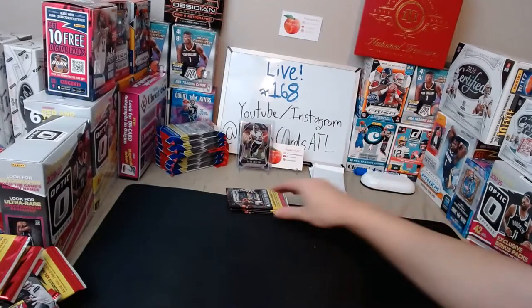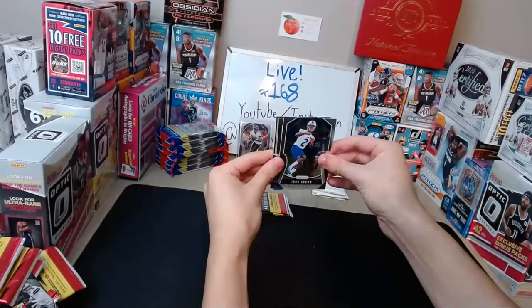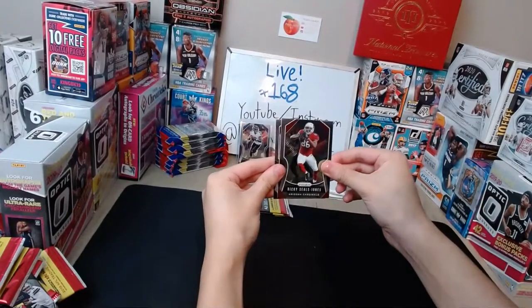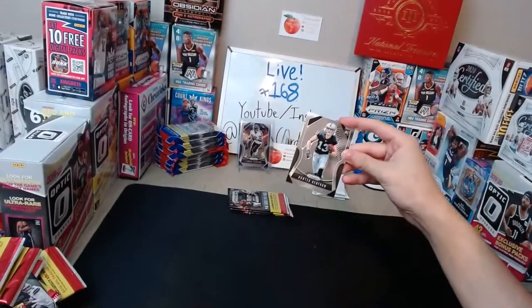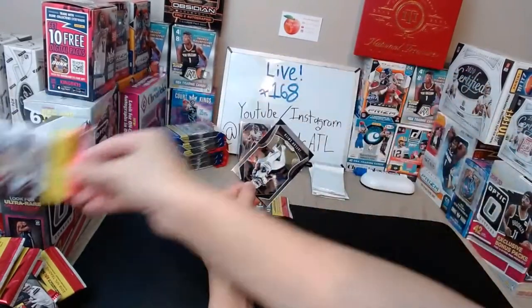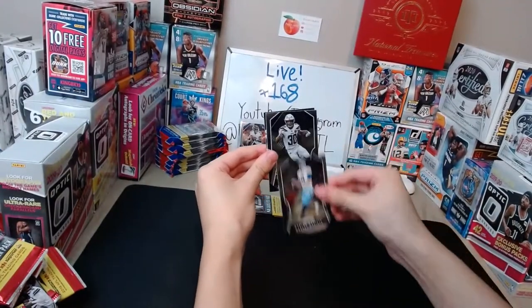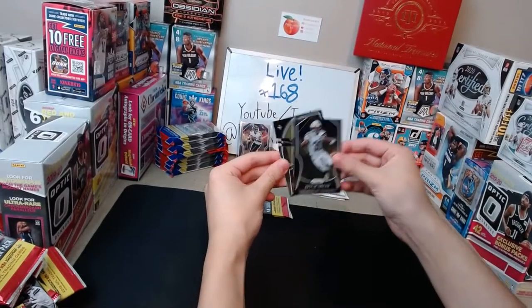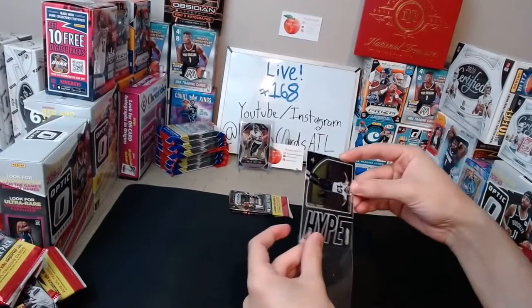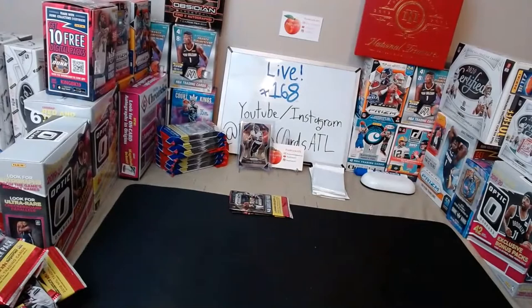Next pack: Sterling Shepherd for the Giants, Jimmy Graham for the Packers, Jimmy Garoppolo for the 49ers, and a Fireworks insert of Todd Gurley for the Rams. Next pack: Jarvis Landry for the Browns, O.J. Howard for the Buccaneers, Randy Moss for the Vikings, and a green base of Demarcus Lawrence for the Cowboys. Lots of parallels coming in for the Cowboys. Next pack has a Get Hyped insert of Michael Thomas for the Saints — Michael Thomas was on fire last year. Nice one for the Saints.